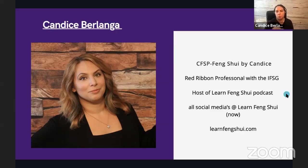Before I get into flying stars, I want to explain the difference between western style feng shui versus eastern feng shui.